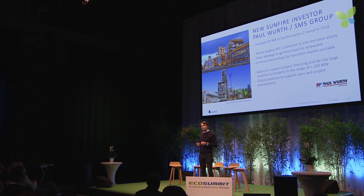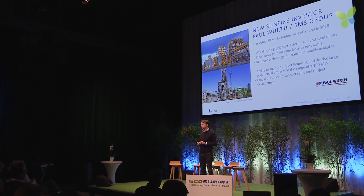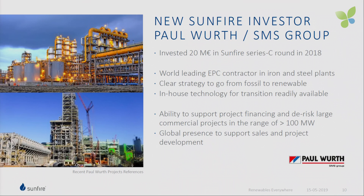In December 2018, we closed our last Series C round of financing. 20 million euro came from Paul Wodt, a daughter company of SMS Group. Paul Wodt is the world-leading EPC contractor for iron and steel plants — they build huge plants. They have a clear strategy to switch from fossil steel to clean steel production, and they own complementary technology that, together with Sunfire's products, allows us to make an offering to the steel industry. They are also willing to engage in transportation and chemicals. We now have a partner able to support project financing and de-risk the customer situation, on a non-exclusive basis.